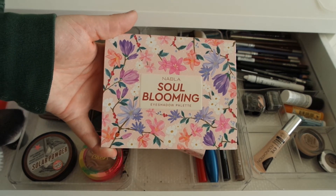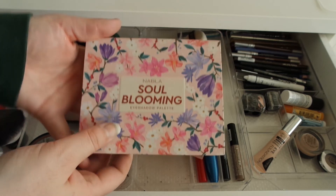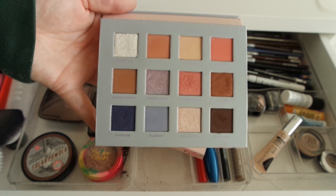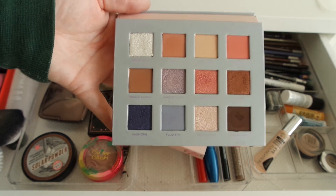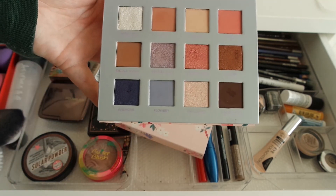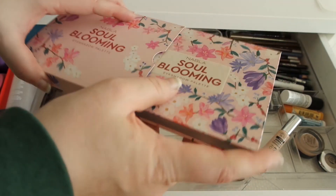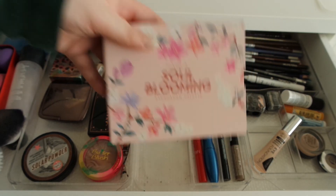I also tried the Novela Soul Blooming palette — I was torn between the Dreamy and Soul Blooming but felt the Soul Blooming colors appealed to me more for spring, being a bit more cool-toned. The shades are perfect for spring. Some of the lighter shimmers are a bit thin and don't translate to the eye straight away — you do need to build them up and foil them — but the pastel and coral shades were very nice, the mattes are stunning, and I was able to make some really pretty looks with it.